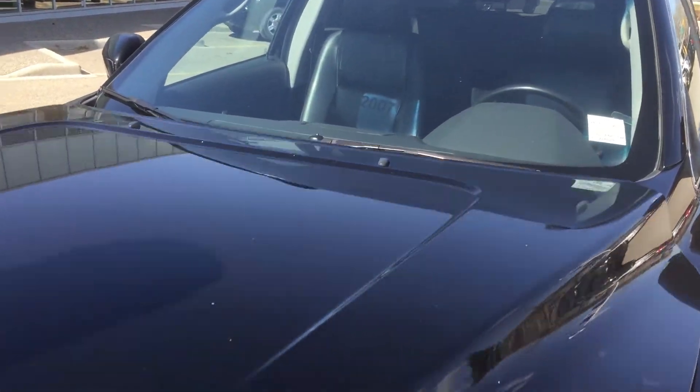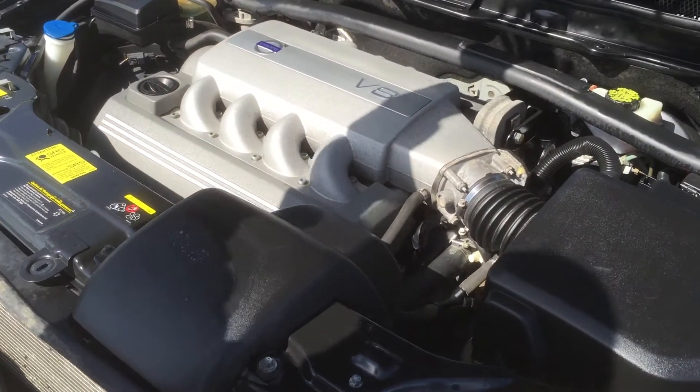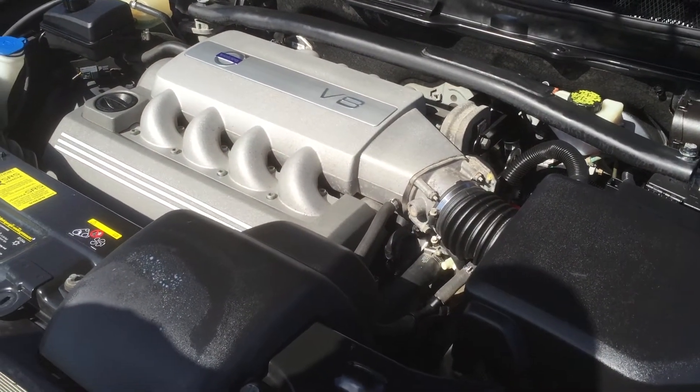Full service history here at Valentine Volvo. Black color with the 4.4 V8.